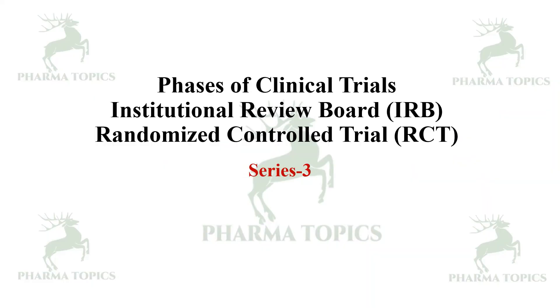Hi, welcome to our Pharma Topics channel. Welcome to the third series of Clinical Research and Pharmacovigilance. In this video, we are going to see about the phases of clinical trials, what is Institutional Review Board, and what are randomized controlled trials.